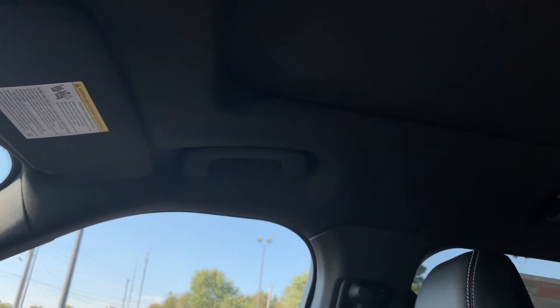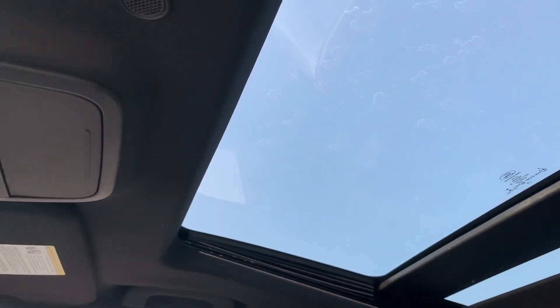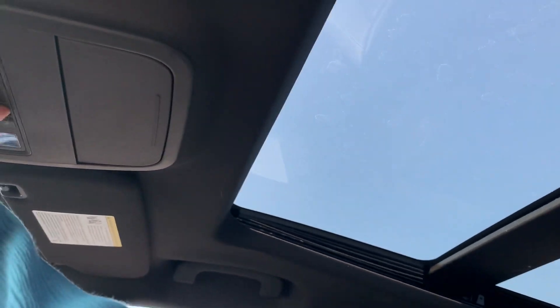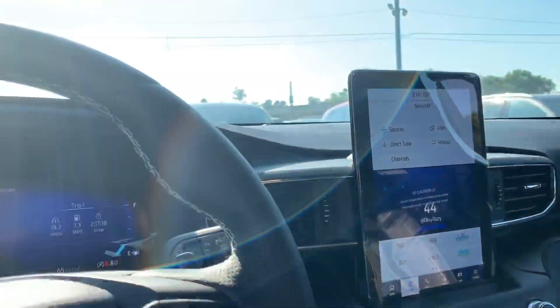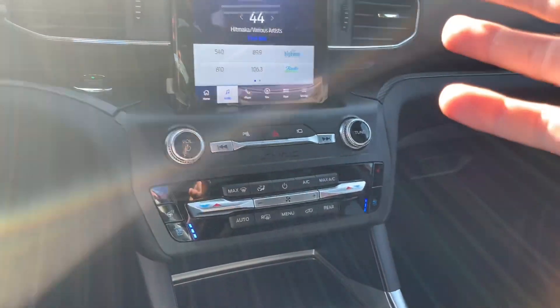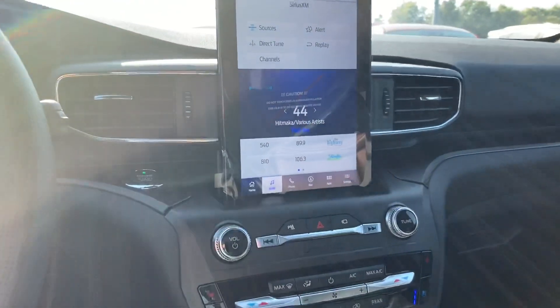We have a full roof that goes all the way back — it's an entire panoramic roof. This is a beautiful vehicle for sure. Almost everything you can think of is in this vehicle — everything but the kitchen sink. I don't know that you can get any other options added to this Explorer; this one is fully loaded up. It's a beautiful vehicle with a lifetime powertrain. Any questions, just let me know.